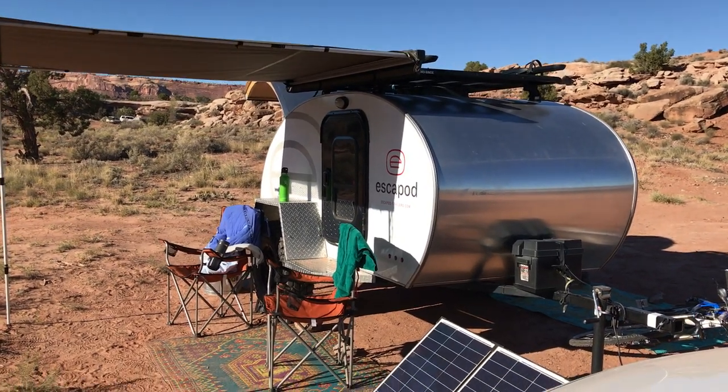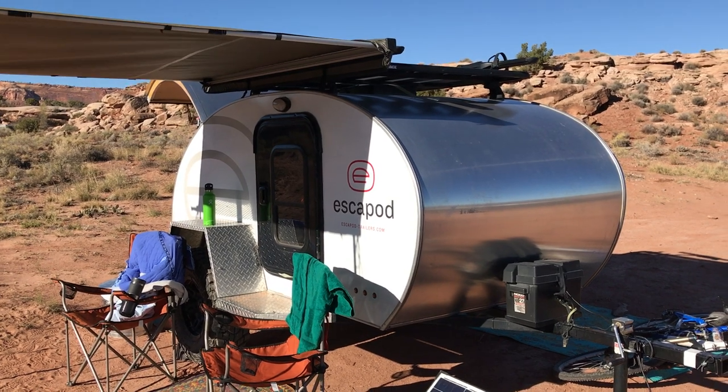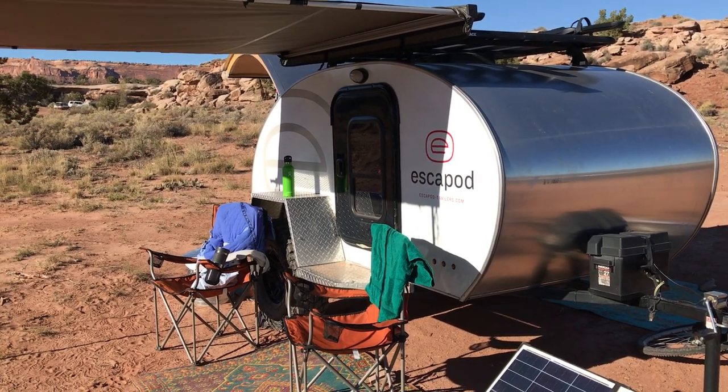For the first time to see it would be like this — it's a rental company here in Moab that comes out and sets up the trailer and gets it all ready for you.